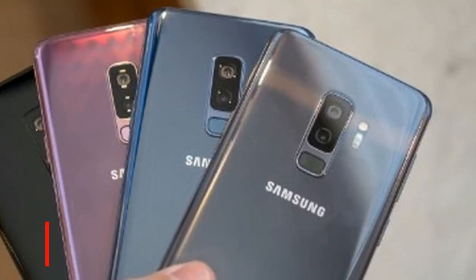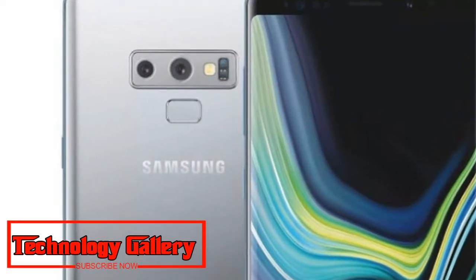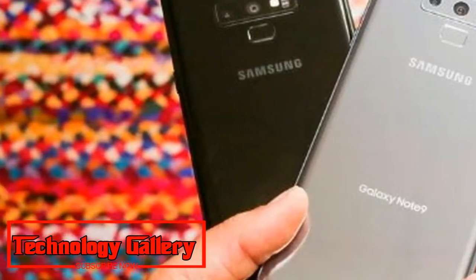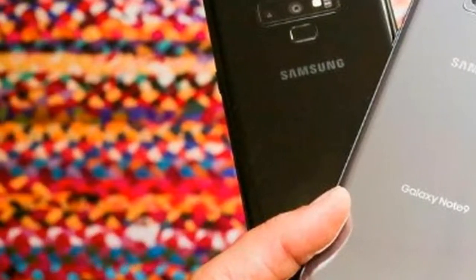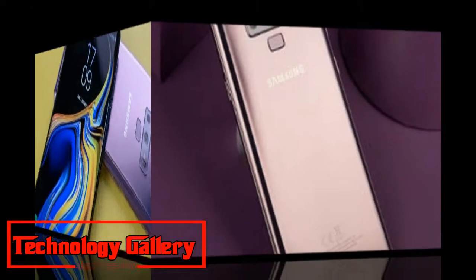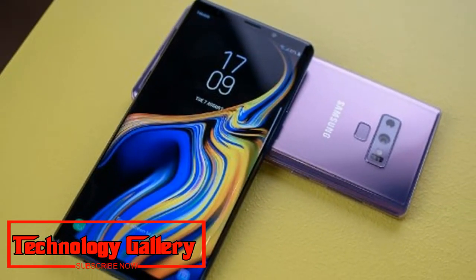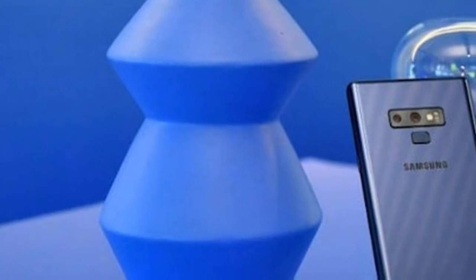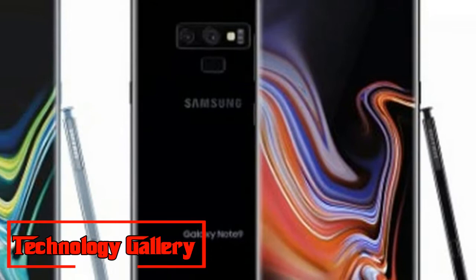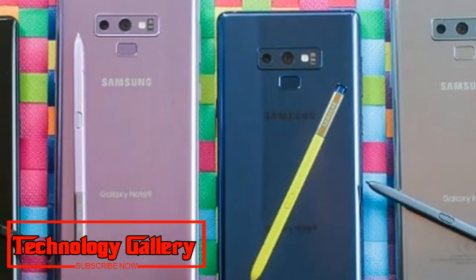The Samsung Galaxy Note 9 features a 6.4-inch Super AMOLED display with a resolution of 2960x1440 pixels. It is powered by the Exynos 9810 processor paired with 6GB or 8GB of RAM and 128GB or 512GB of expandable internal storage. The device runs Android 8.1 Oreo with Samsung's Experience UI skin, and is backed by a 4,000mAh non-removable battery.